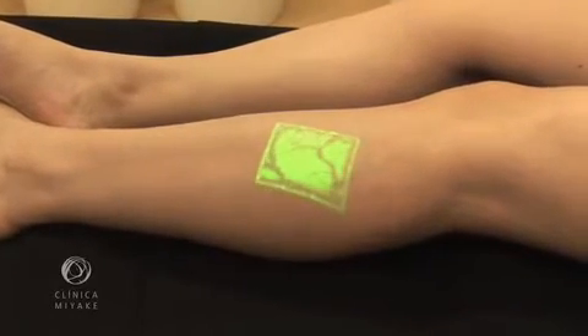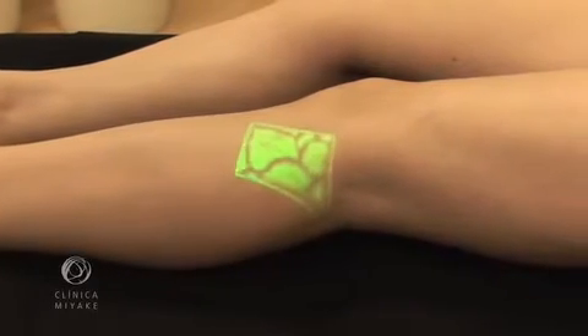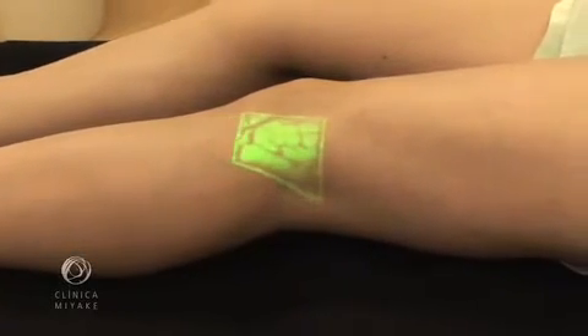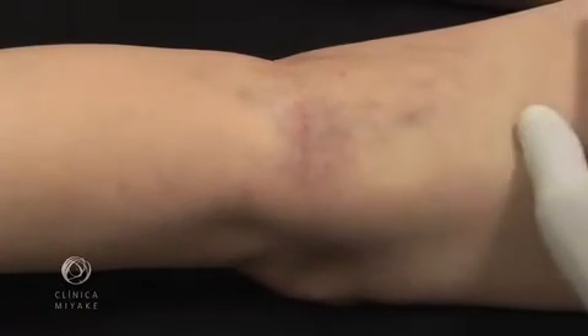By using the VeinViewer, the impression we have as we examine the patient's leg is that the VeinViewer was developed specifically for phlebology. This shows the lesion that first brings the patient to us.